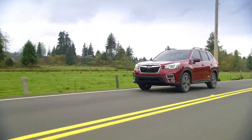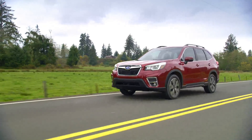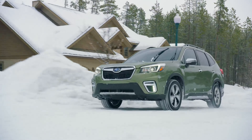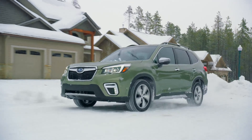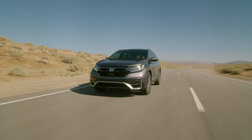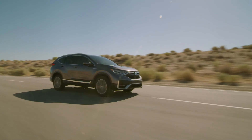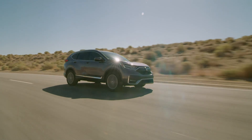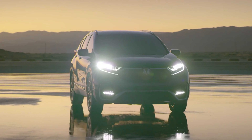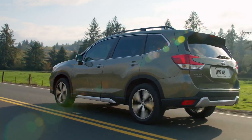Both the CR-V and Forester are relatively conservative, considering we're in an era of sharp creases and over-the-top styling touches. Of the two, the Forester has a bit more of that and an overall slightly more aggressive look. By contrast, the CR-V could almost be considered sleek next to the Forester, which adheres to a more traditional boxy CUV style. The CR-V is a little bit wider, while the Forester is a little bit taller.